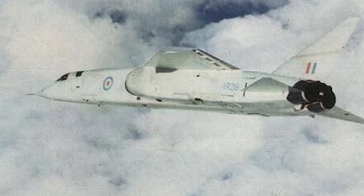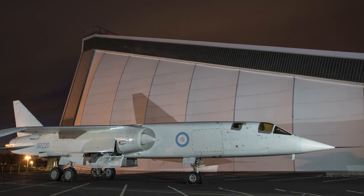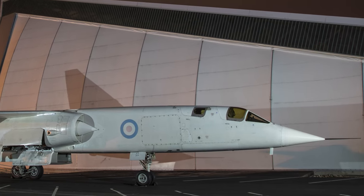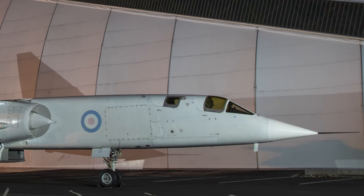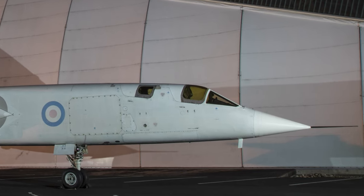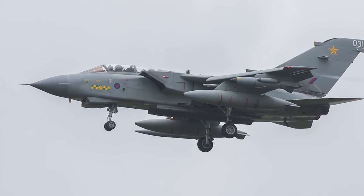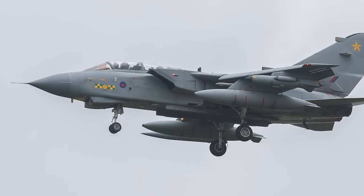Although the TSR-2 never entered service, its legacy lives on through the lessons learned during its development. The project highlighted the challenges and risks associated with developing cutting-edge aviation technology, particularly when it comes to managing costs and meeting deadlines. In some ways, the TSR-2's story is a cautionary tale that has influenced subsequent aircraft projects in the UK and beyond. The experience gained from the TSR-2 program has helped to shape the development of later British aircraft, such as the Panavia Tornado and the Eurofighter Typhoon.